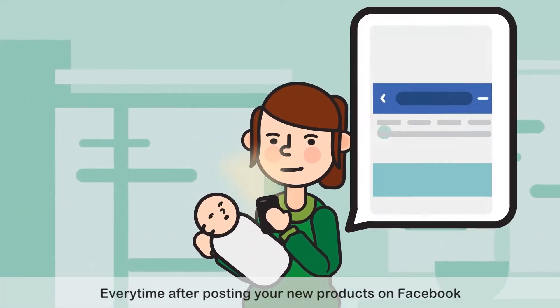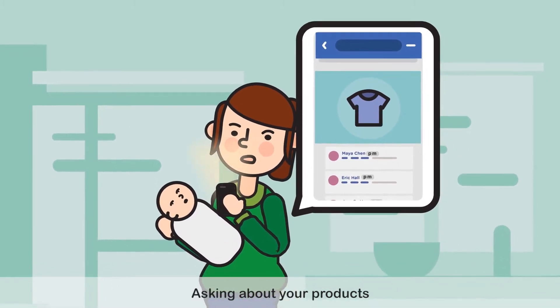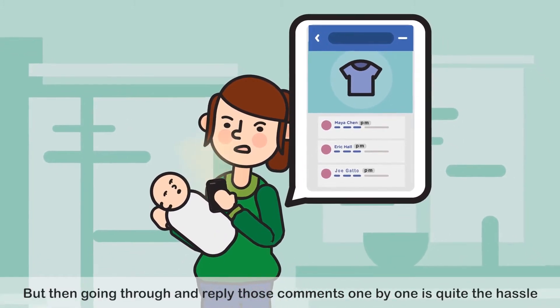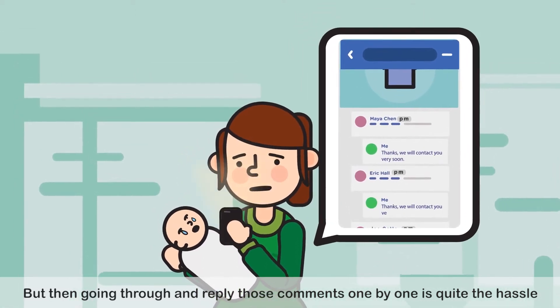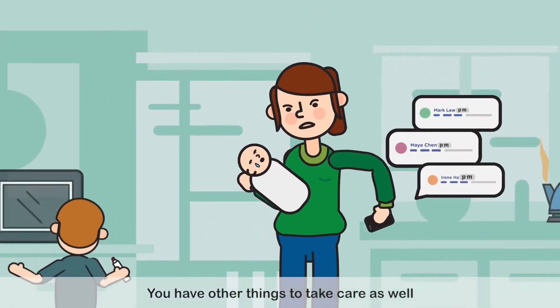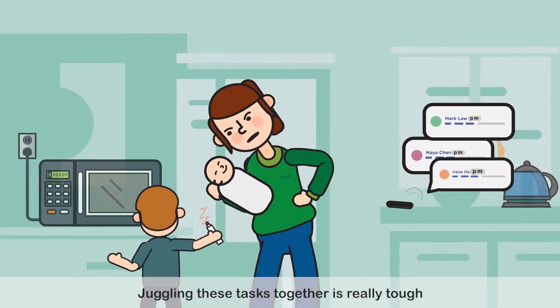Every time after posting your new products on Facebook, you receive many comments from your customers asking about your products. But then, going through and replying to those comments one by one is quite the hassle. And at the same time, you have other things to take care of as well. Juggling these tasks together is really tough.